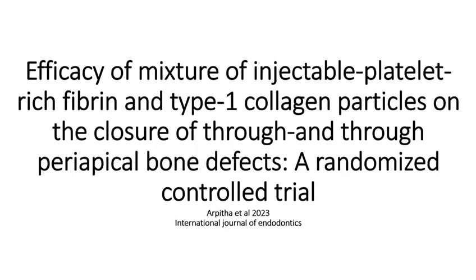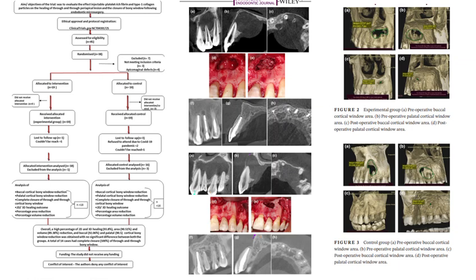Efficacy of Mixture of Injectable Platelet Rich Fibrin and Type 1 Collagen Particles on the Closure of Through-and-Through Periapical Bone Defects: a Randomized Control Trial by Arpita Etan, 2023, published in the International Journal of Endodontics.